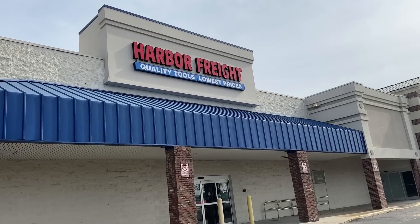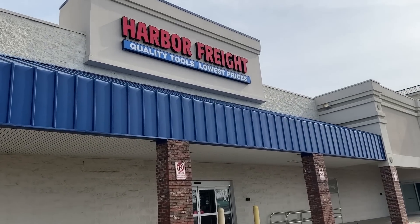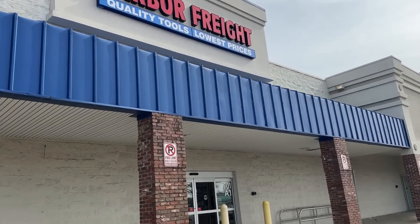Welcome back to Dad Deals. More Harbor Freight coupons for February just dropped, so let's go to my local store and take a look.